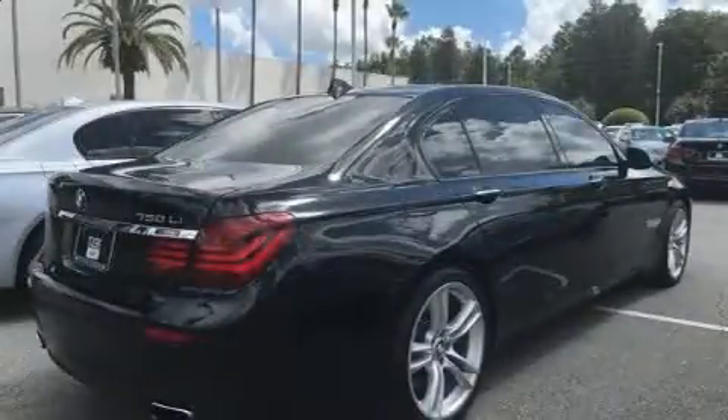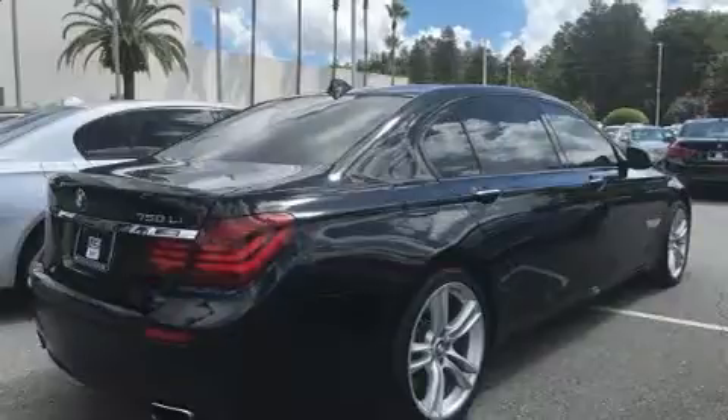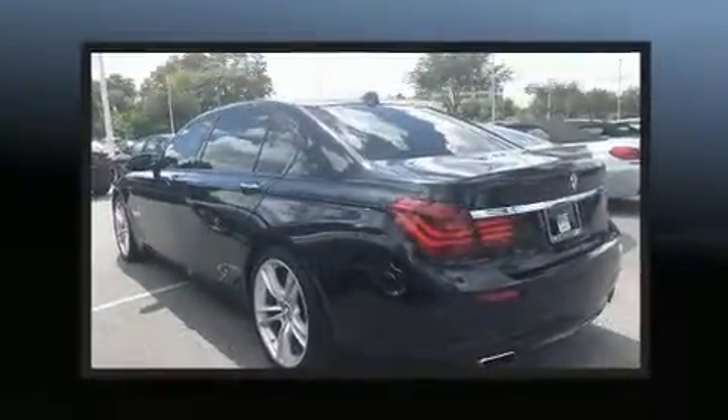Step into the 2014 BMW 750 Li. The engine breathes better thanks to a turbocharger, improving both performance and economy.